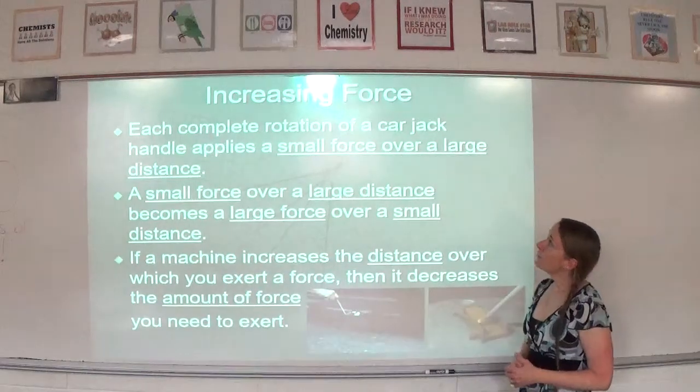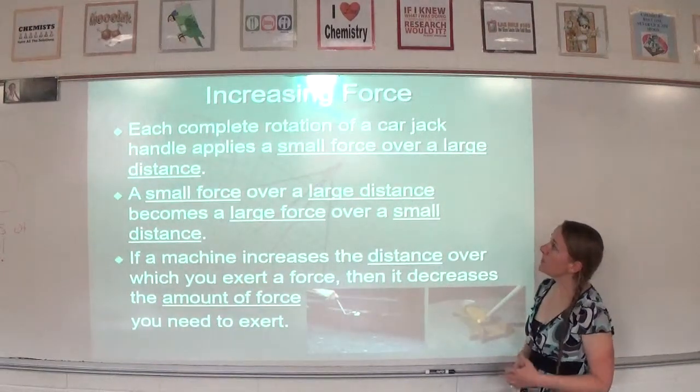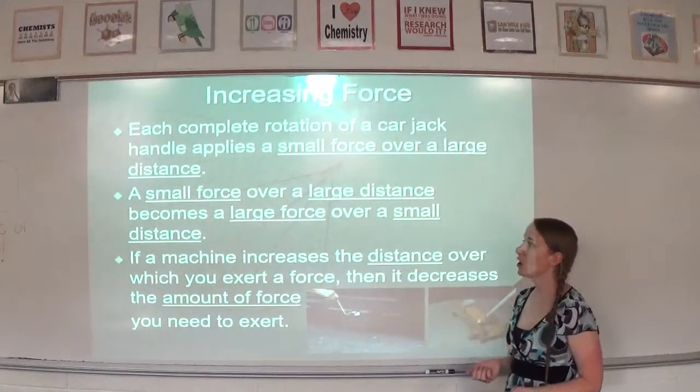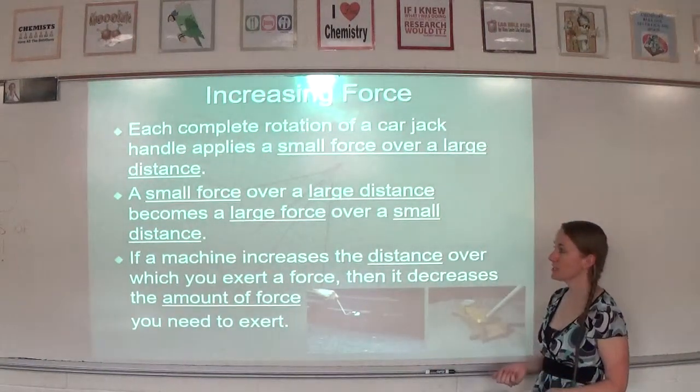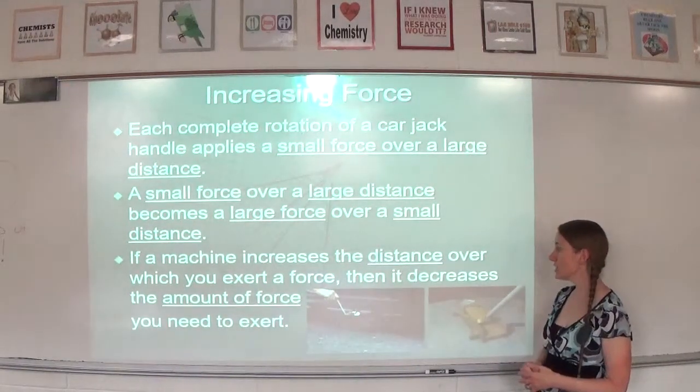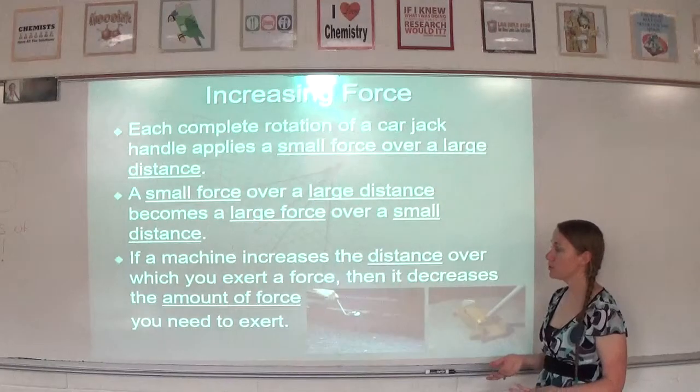Each complete rotation of a car jack handle applies a small force over a large distance. A small force over a large distance becomes a large force over a small distance. If a machine increases the distance over which you exert the force, then it decreases the amount of force you exert.